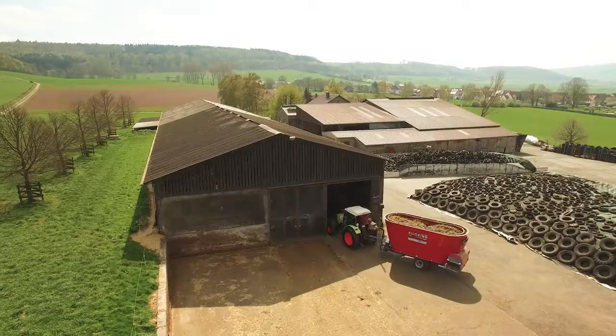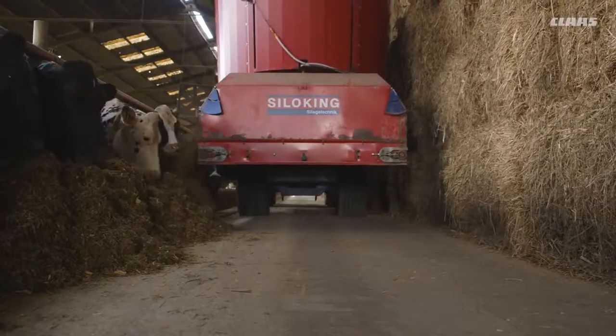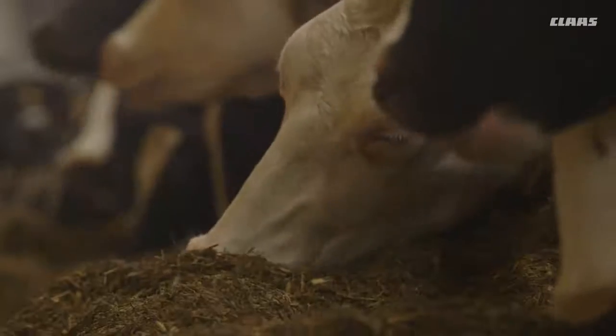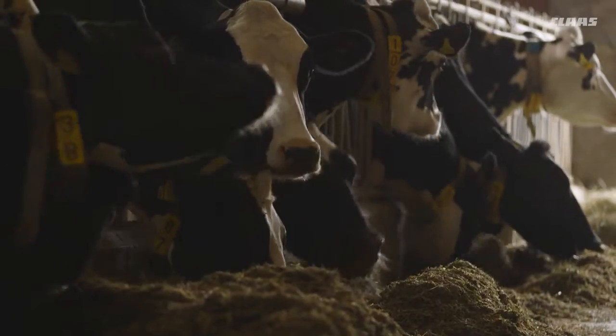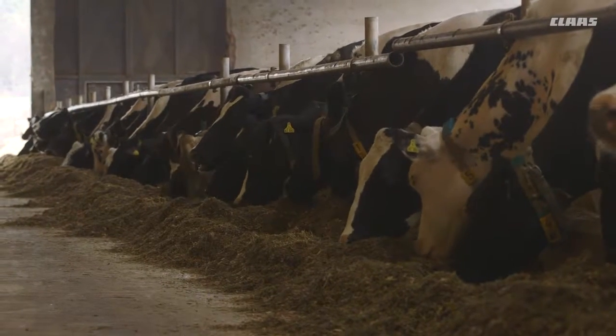When we started feeding Shredlage, it was quite clear straight away that the cows were ruminating a great deal. They're full, they're always eating and they're more agile. You notice it as soon as you enter the shed. The cows are calmer, they're in much better form.